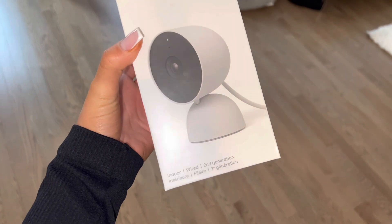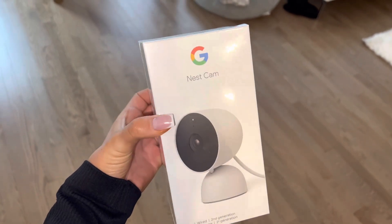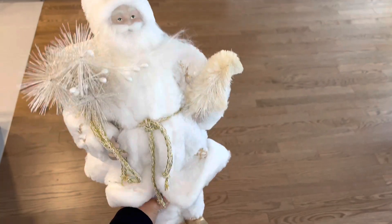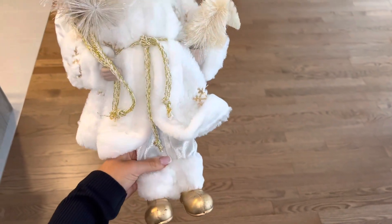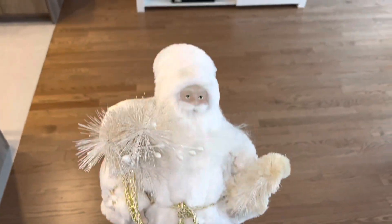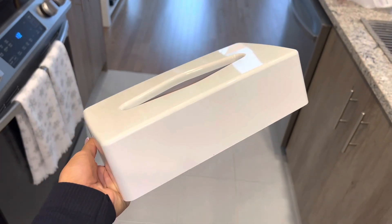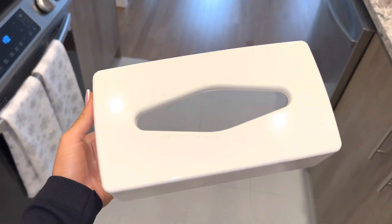My parents came over and they got me the Google Nest cam — I'm so happy, they're so sweet. They also got me this really cute white Santa, look how cute he is with his little gold feet. I love it, it's so cute.